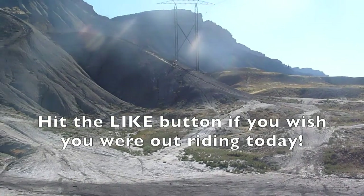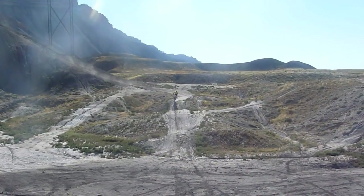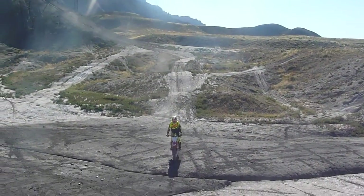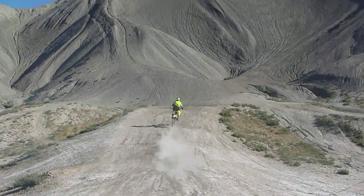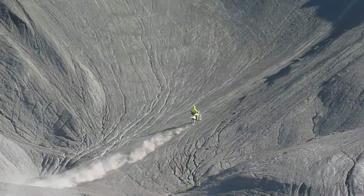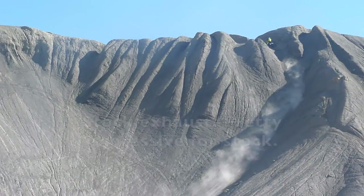He's set up on the 2008 CRF450R, famed to be perhaps one of the most powerful CRF's ever made. Beautiful sounding bike, guys. Wow.